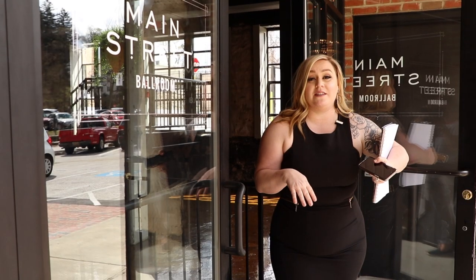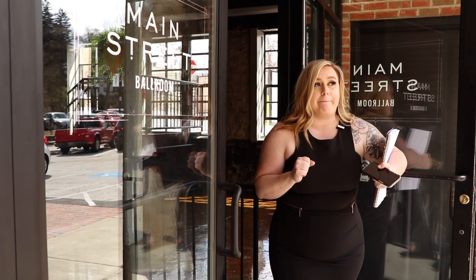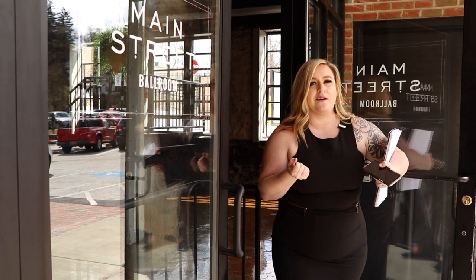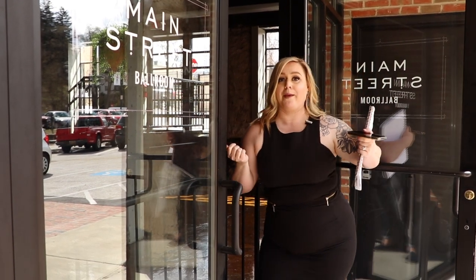If you want to come in and see the venue in person, just click on the link that says 'Book a Tour.' But honestly, I don't really know why you need to do that, because this virtual tour was perfect and I don't know what else you want from me. Bye!